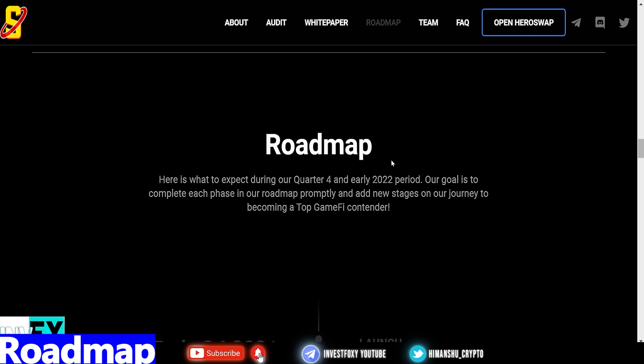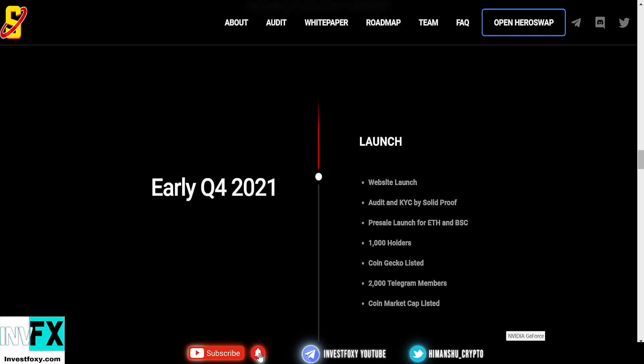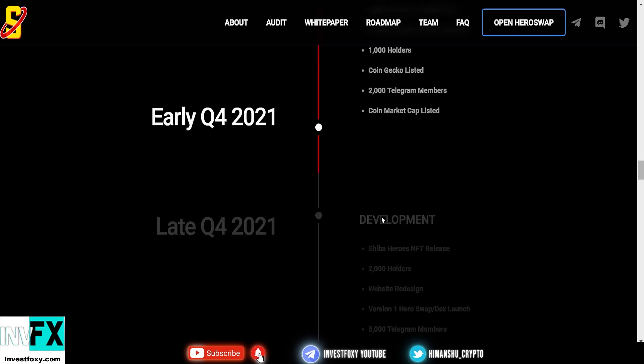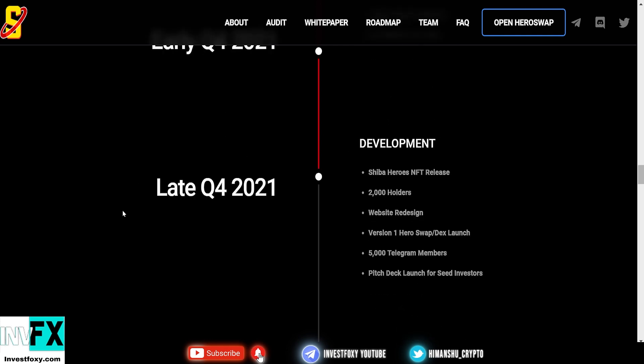One thing to note is that this project is available on both blockchains — you can buy it on Uniswap on the Ethereum blockchain, and also on PancakeSwap on the Binance Smart Chain. In early Q4 2021 they had their website launch, audit, KYC by SolidProof, pre-sale for ETH and BSC, 1,000 holders, CoinGecko listing, 2,000 Telegram members, and CoinMarketCap listing — all completed.